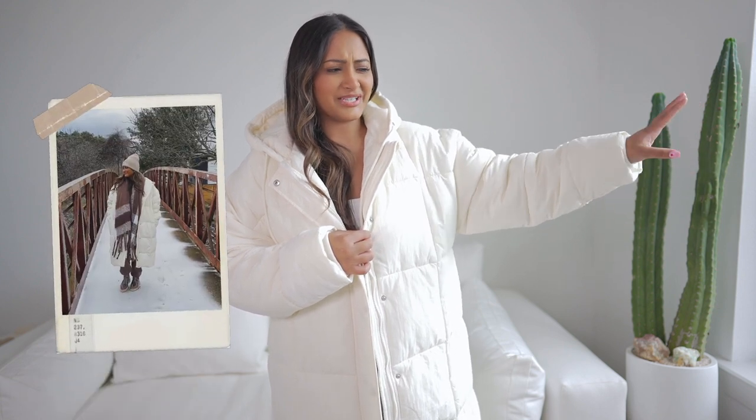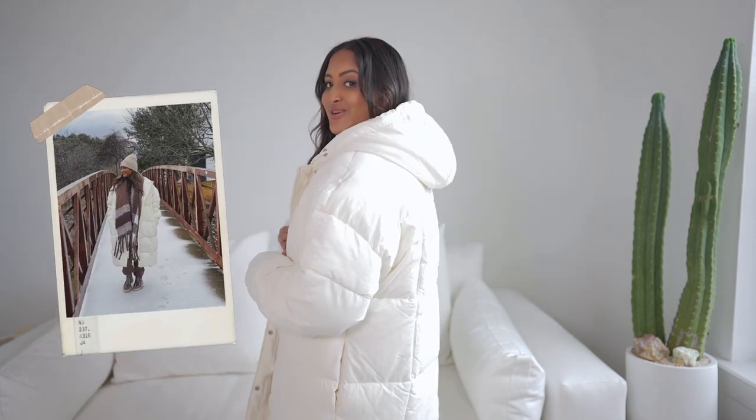The last thing I got from Missguided is this long-lined puffer and I love this cream color. I literally just used it for the first time today because it is sleeting, snowing, and really icy out here in Austin. It also has a hood in the back and this kind of reminds me of that scene from the Lizzie McGuire movie where Hilary Duff came out in that igloo kind of outfit. I don't know why, but this is definitely giving me igloo vibes.